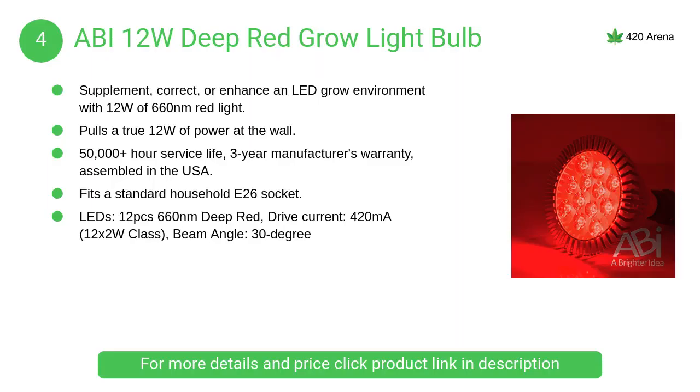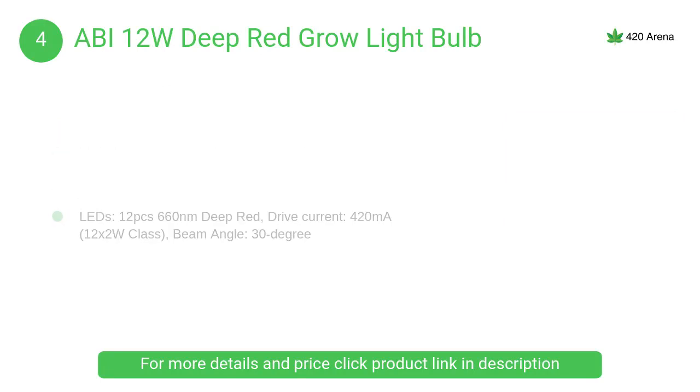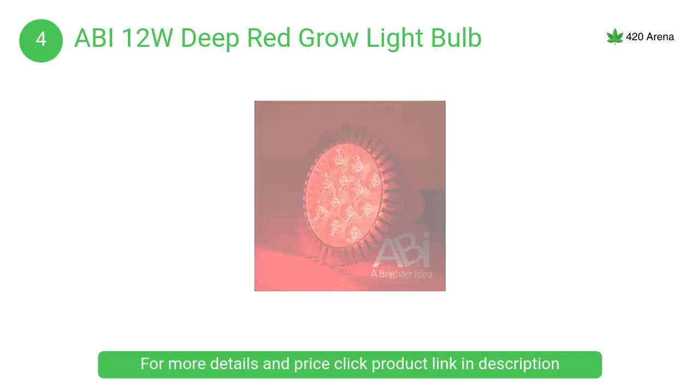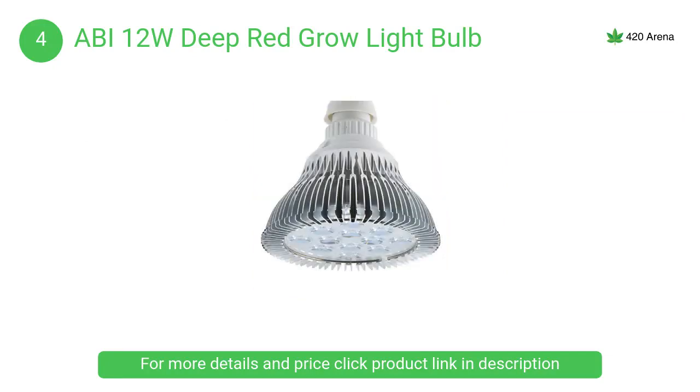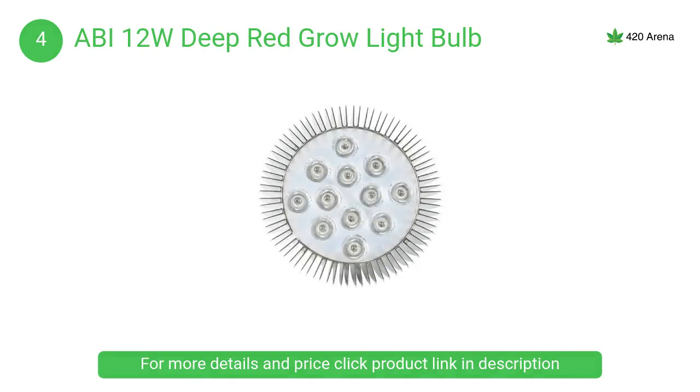At number four, the Abbey 12W deep red grow light bulb. High efficiency, quality components, and sturdy construction make the Abbey 660 nanometers red grow light the best choice for enhancing your grow environment. The Abbey 660 nanometers deep red grow light is especially beneficial during the bloom phase, promoting large bud growth and healthy flowers.